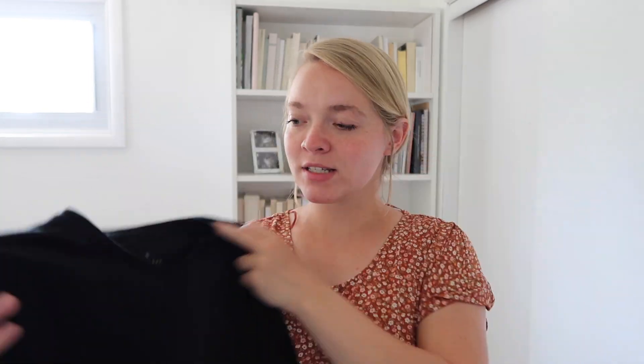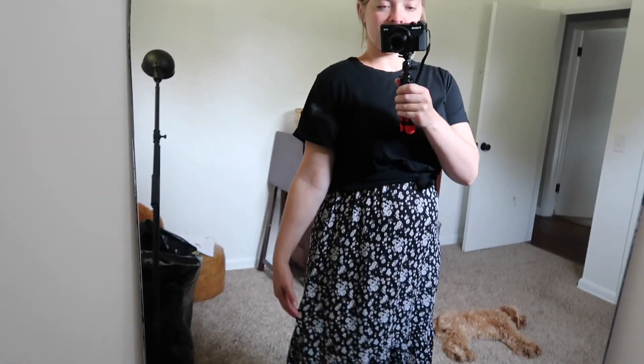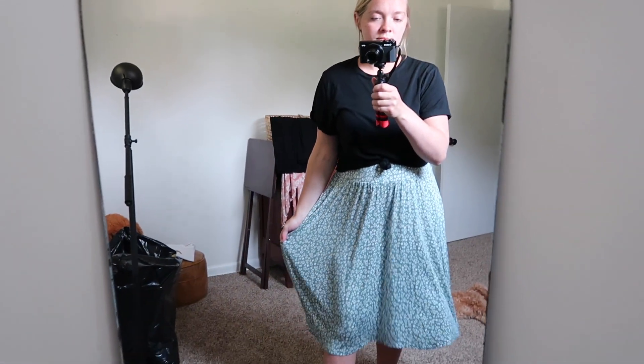I have one more shirt — just a basic black t-shirt. This is the brand A New Day, which I think is a Target brand, but I found it at a thrift store. I have another one in light pink just like it and I wear them so much — the pink one is being washed right now as well. The black t-shirt goes with so much stuff. I can tie it up over my belly, and it goes with so many skirts. I'll probably include a couple extra skirts in the try-on portion so you can see how versatile this black shirt is.